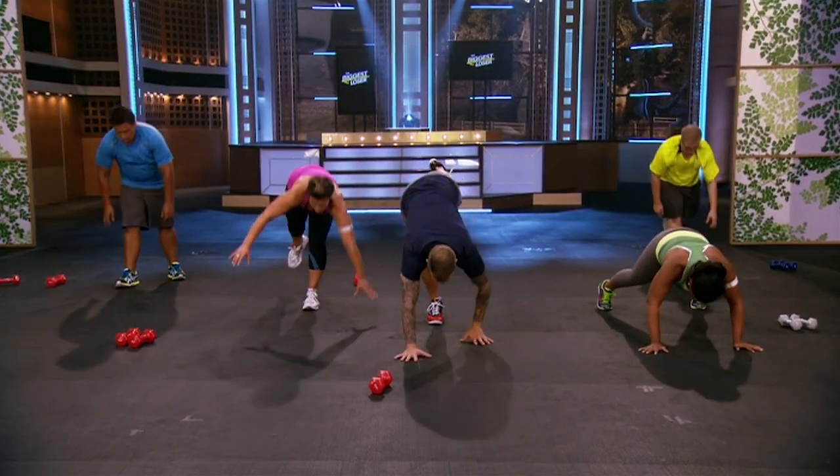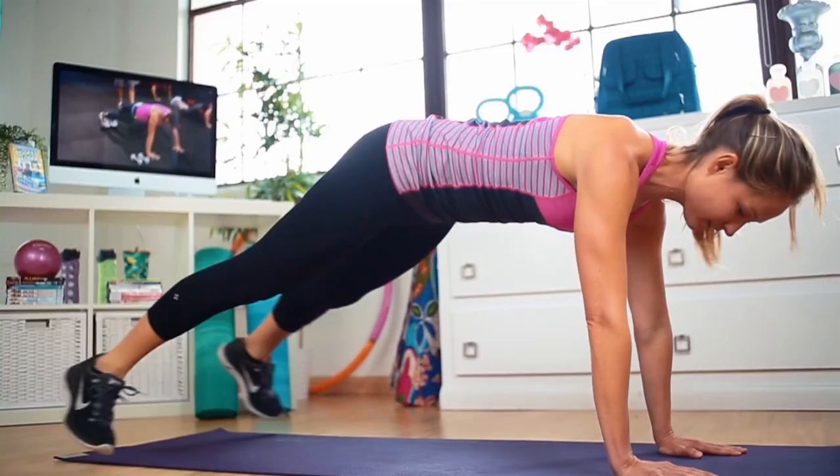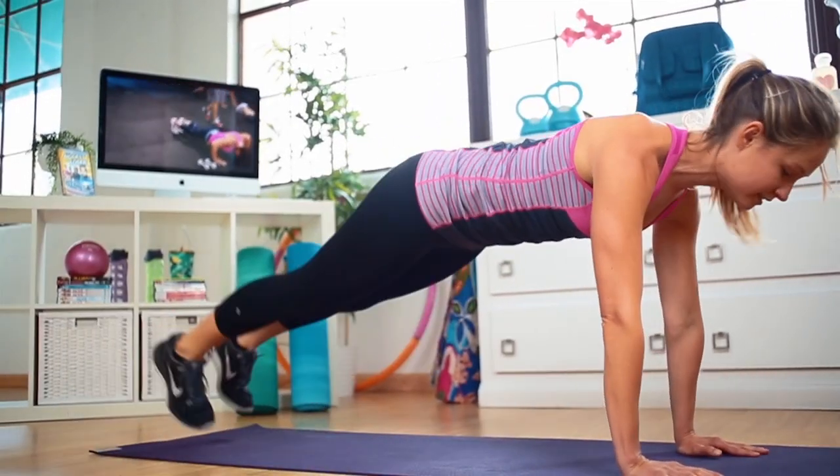Would I say that this workout is a walk in the park? Not so much. But would I say that I was sweating and burning calories and getting a great workout? Absolutely — and that's what you need to do to get great results.